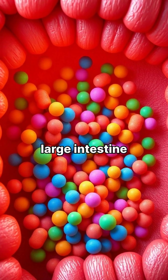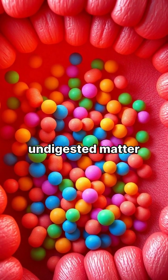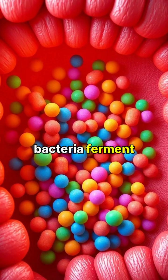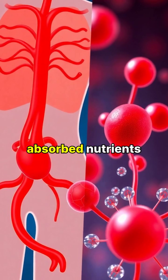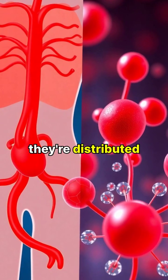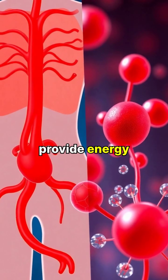In the large intestine, water is absorbed from the remaining undigested matter, and beneficial bacteria ferments certain fibres. Finally, the absorbed nutrients enter our bloodstream, where they are distributed throughout the body to nourish our cells and provide energy.